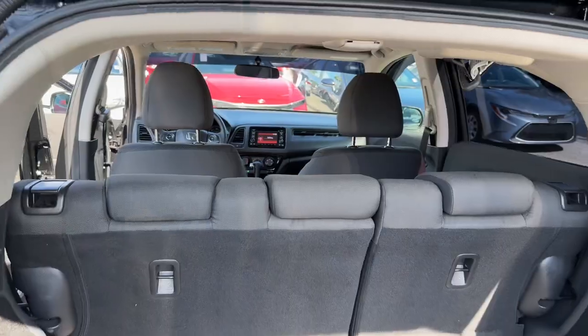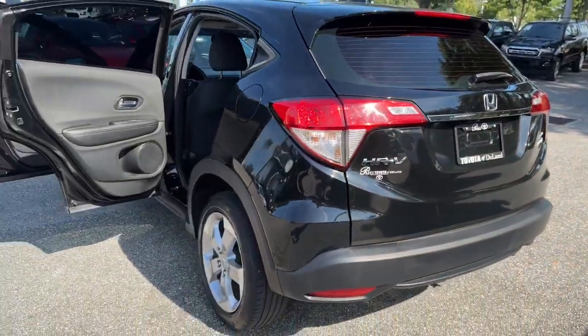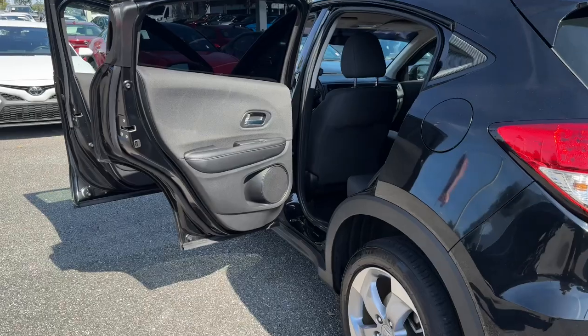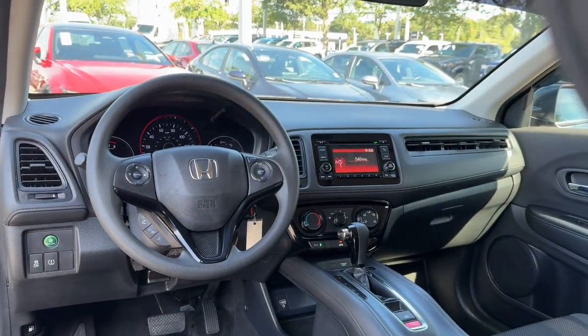These are just some of the great options this vehicle comes with: all-wheel drive, keyless entry, backup camera, steering wheel audio controls, aluminum wheels, Bluetooth connection, alarm, stability control, rear spoiler, and traction control.